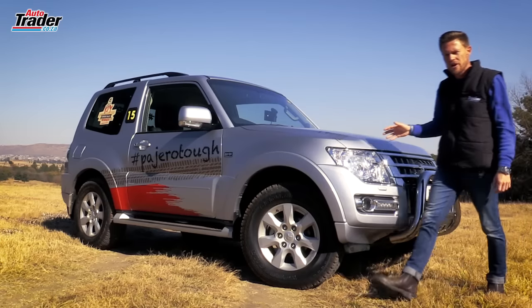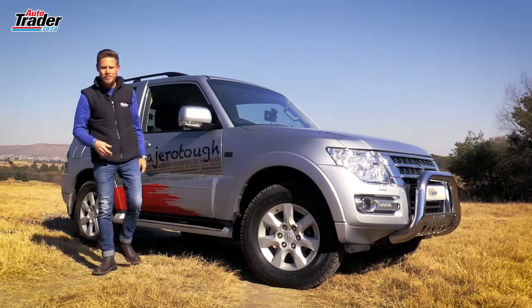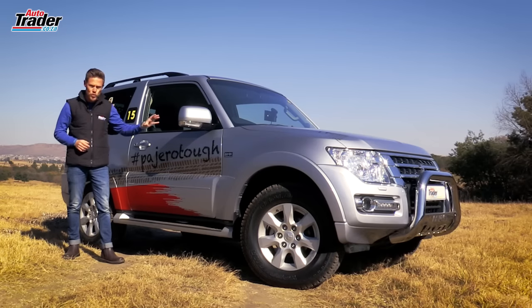So if this current Pajero is nearing the end of its life cycle, what are we doing with it here? Well, Mitsubishi South Africa introduces the limited edition Legend 2. It's been packed with a whole host of accessories that ensures that you are bush ready.